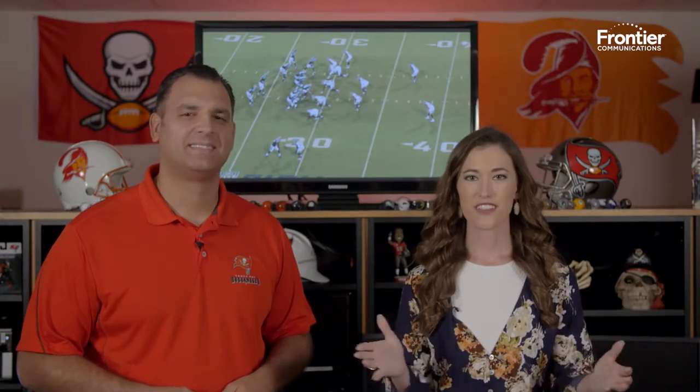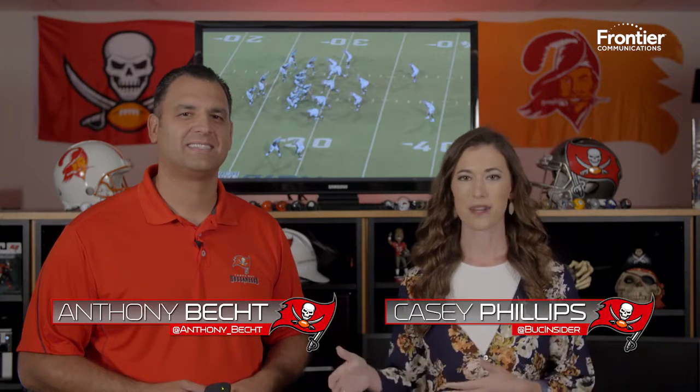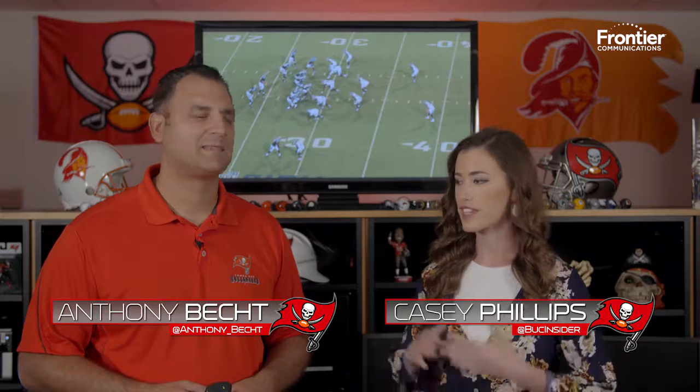It's time for our first film session of the 2017 season presented by Frontier. Casey Phillips and Anthony Becht here with you. We haven't had the regular season game yet. Looking at preseason, I always like to see what we can take from it and apply to the regular season. What are some plays from this preseason that have shown us what we could expect this year?